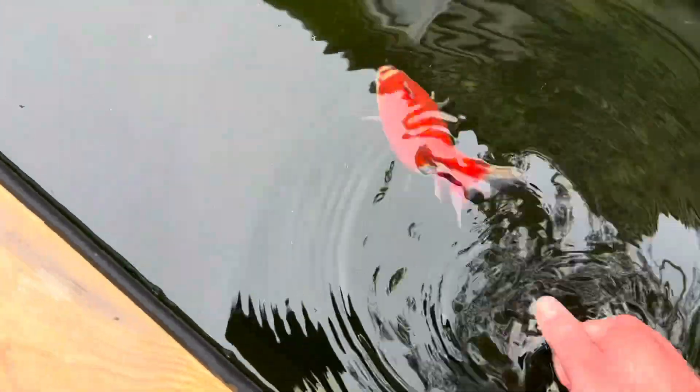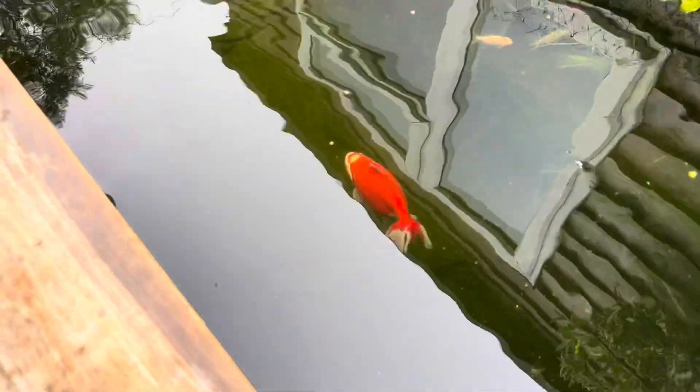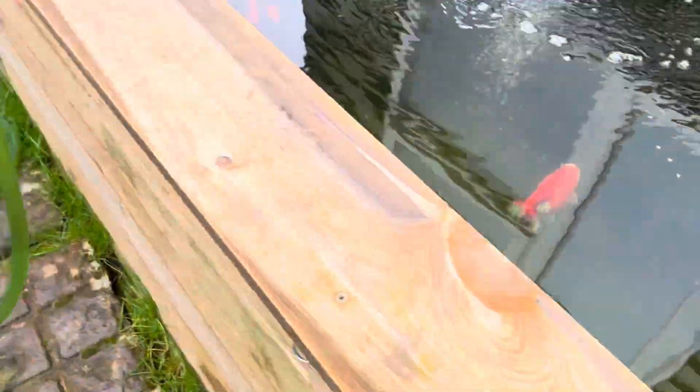The tail is nice and split as it should be — double anal fins, all the things that you would expect. I wouldn't have minded really if it didn't have those things, just because of the quality. The skin looks really, really nice.